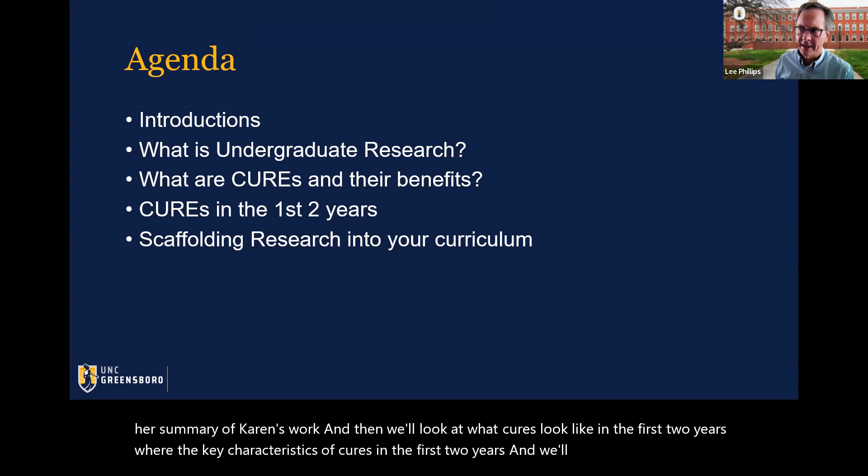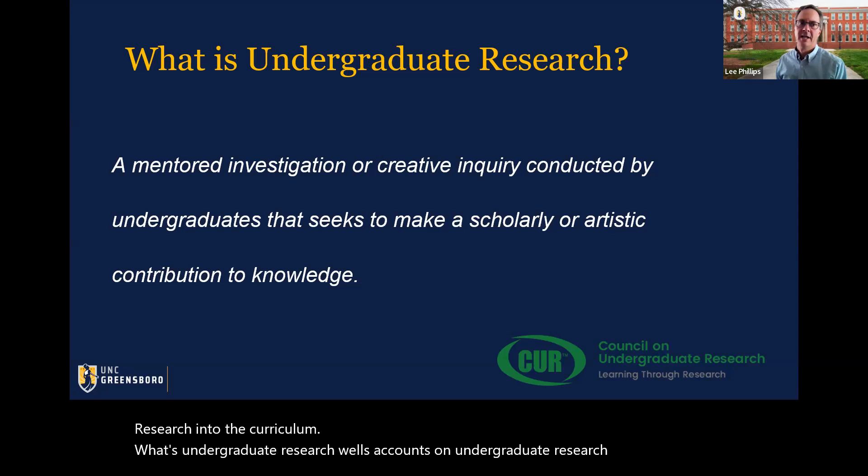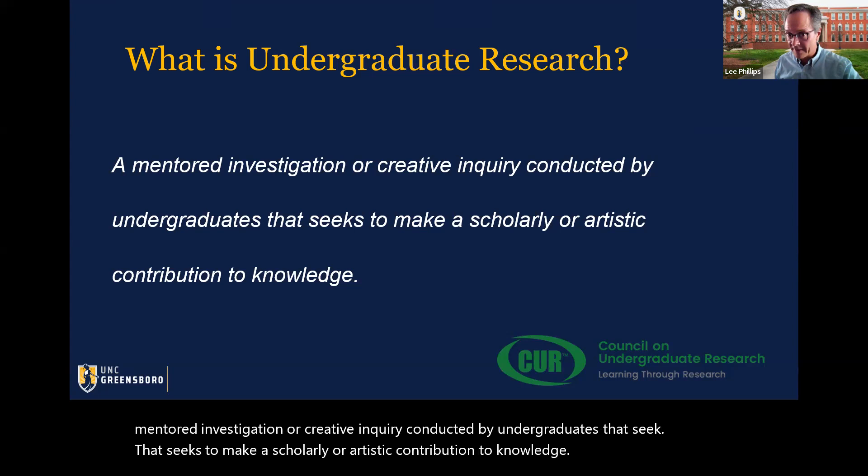So what's undergraduate research? The Council on Undergraduate Research defines it as a mentored investigation or creative inquiry conducted by undergraduates that seeks to make a scholarly or artistic contribution to knowledge. This is a very inclusive definition — I believe it's inclusive of every academic discipline.